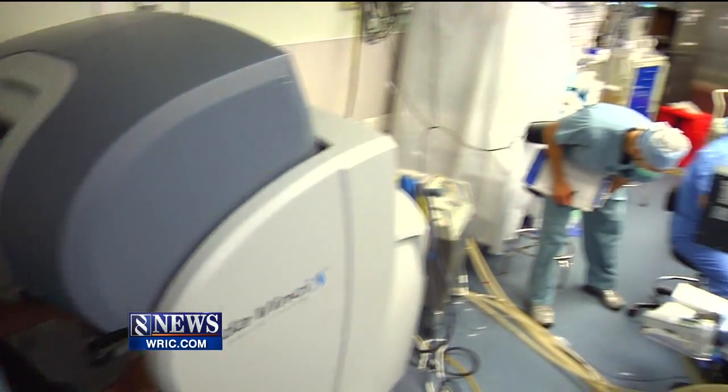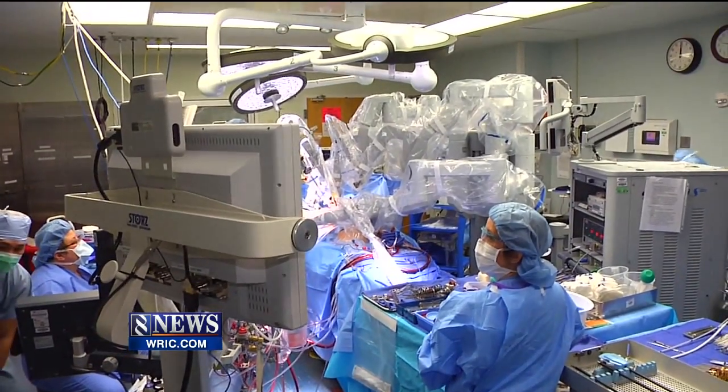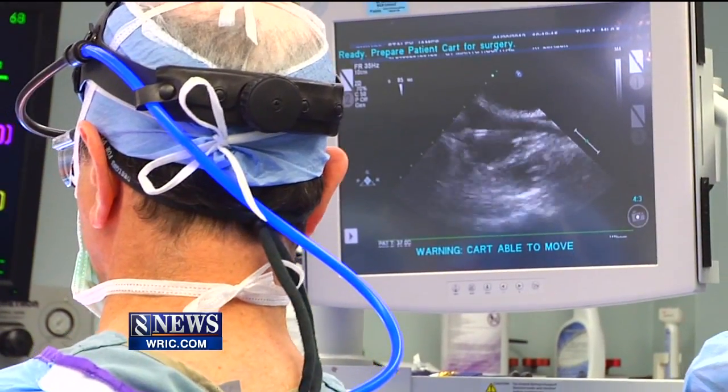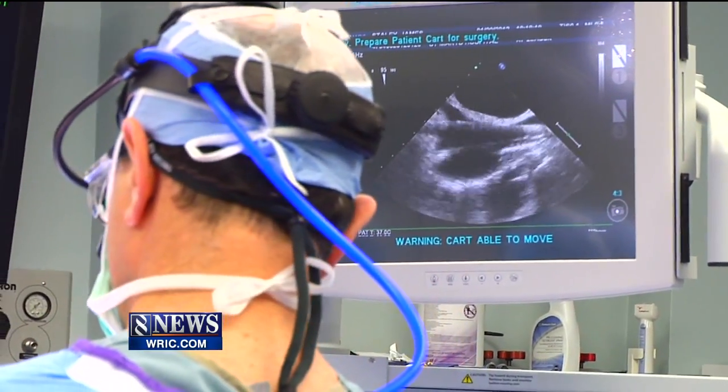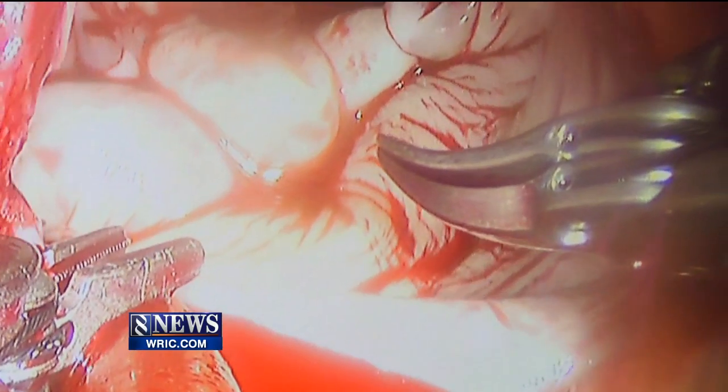Dr. Katz tells me a decade ago a repair like this was almost unheard of, and oftentimes cardiac surgeons did not even see a patient until there was extensive heart damage. But now there's more of a push to be proactive instead of reactive to symptoms when it might be too late. In the last few years, our ability to repair valves went from the national average of about 52 percent to well over 90 percent now, and it's clearly better for patients if we can repair their valve as opposed to replacing it.